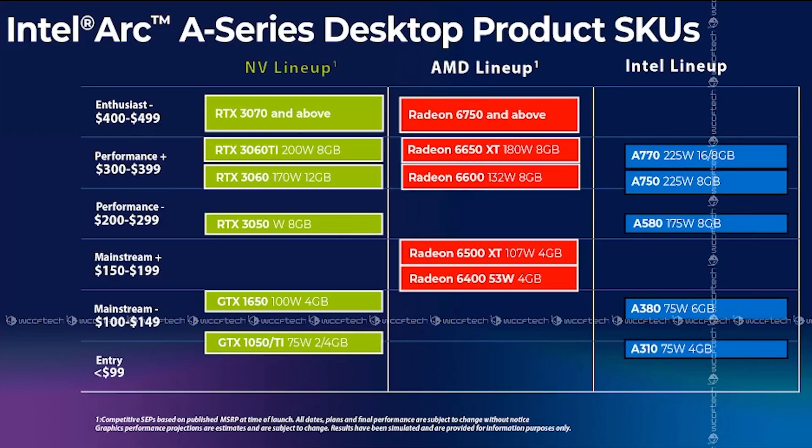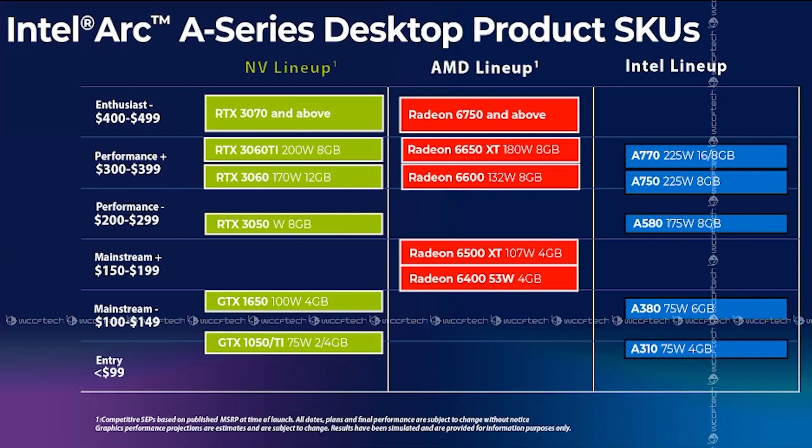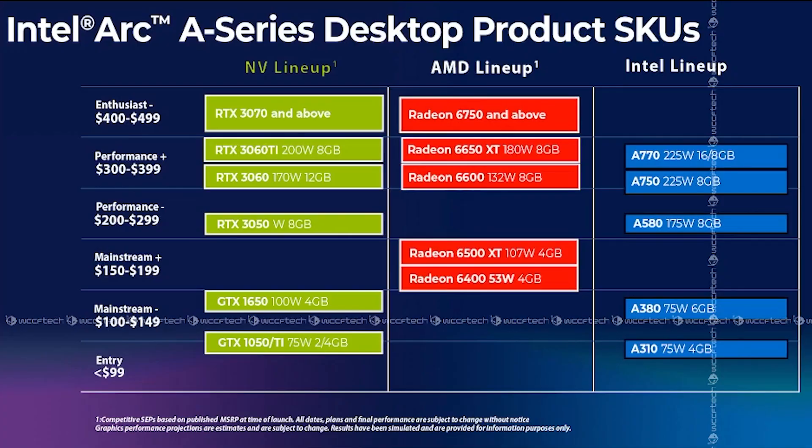WCCF Tech has a slide from a recent Intel presentation for their partners in Taiwan, which outlines the Arc product stack and rough pricing and performance targets for each. Take it with a grain of salt because this is still not confirmed — it's leaked slide information that wasn't supposed to be public. You can see the A770 is supposed to compete with the RTX 3060 Ti and AMD's RX 6600 or 6650 XT. The 3060 Ti is still coming in at the high $400s to low $500 price range. If the A770 can come in at $400 or less, Intel has a really killer card. The A750 is going to be competing with the 3060 or 6600, estimated in the low $300s. The A580 is competing with the 3050 and will beat the 6500 XT, according to Intel.